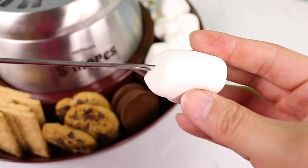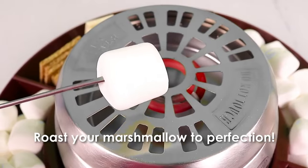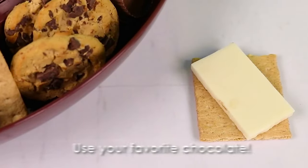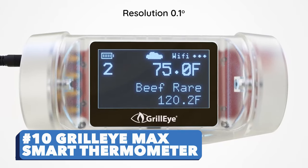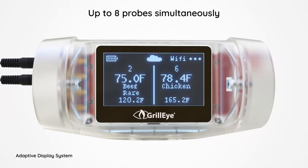Number nine: Nostalgia LSM 400 Electric Stainless Steel S'mores Maker. Rather than going through the stress of building a campfire, you can quickly set up a s'more station and use this electric flameless heater to roast those marshmallows until they reach that perfect golden brown color. Party time!